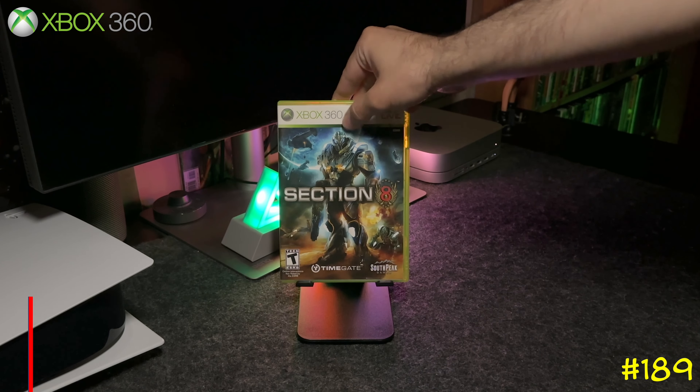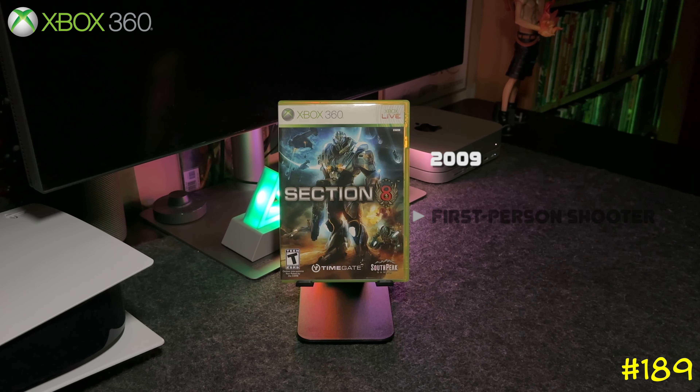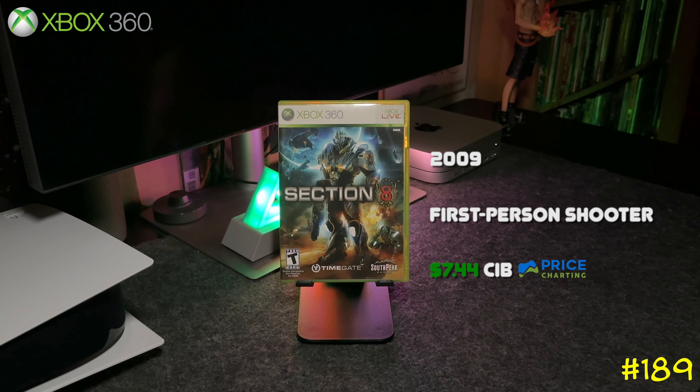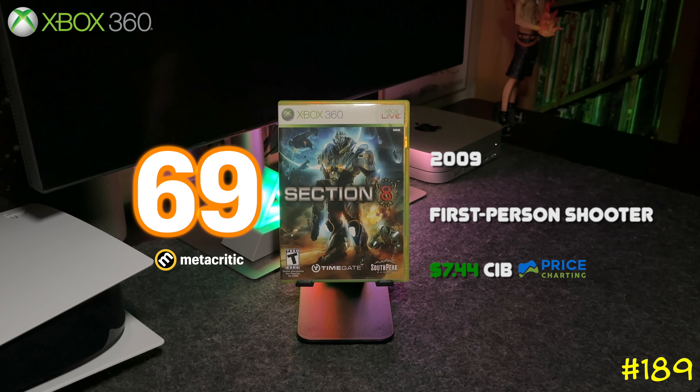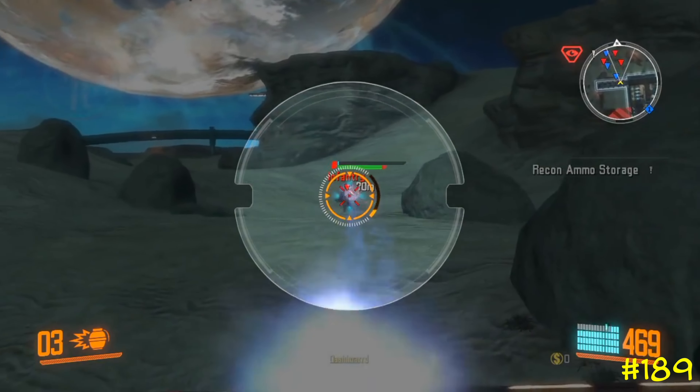At number 189 we got Section 8 by SouthPeak Games and TimeGate Studios. This is a first-person shooter that has a campaign, but the game was pretty much built for multiplayer. The servers are down, but it got a 69 on Metacritic.